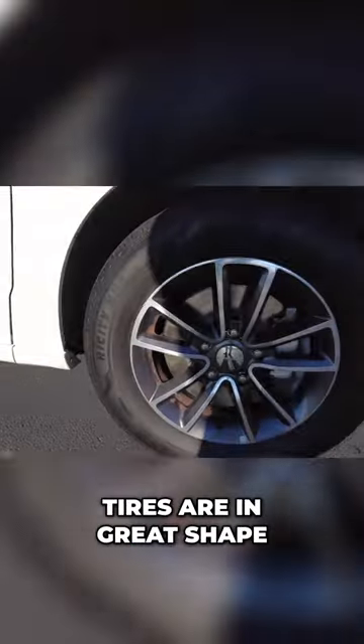Coming down here, the tires are in great shape — I was just looking at them. Alloy wheels, painted alloy wheels, looks good.